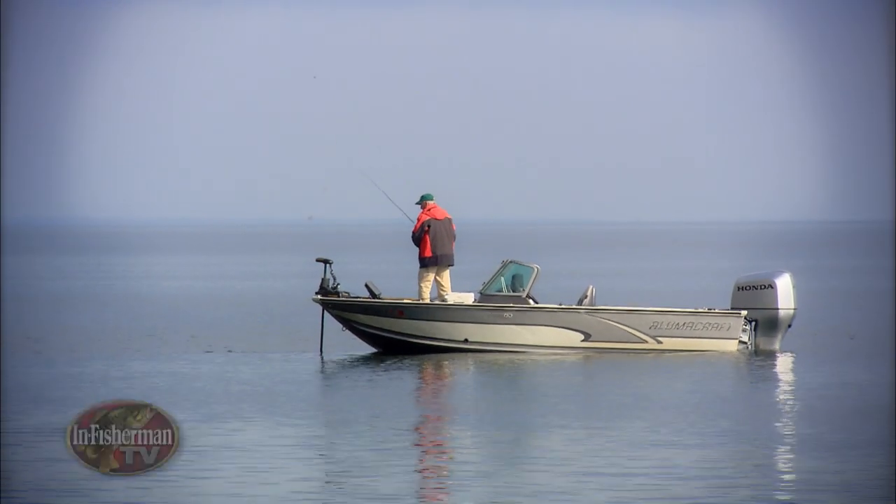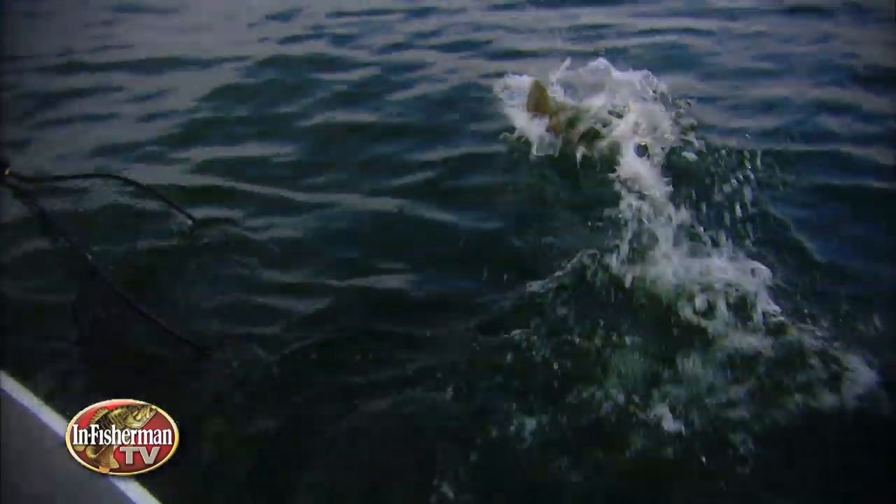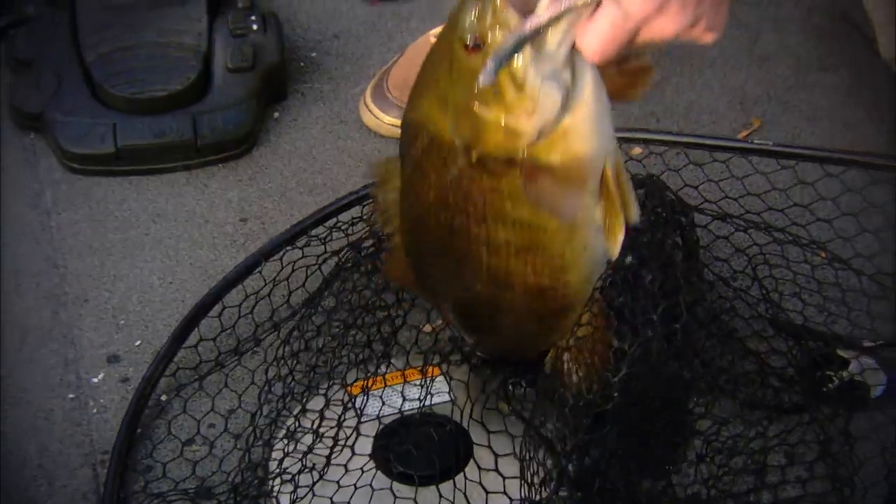Sometimes the topics of our show segments go beyond the individual fish species we're after. That's the situation here as we make a case for choosing the right reels to make the smooth retrieves often necessary to trigger fish.